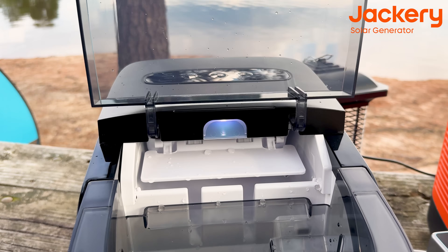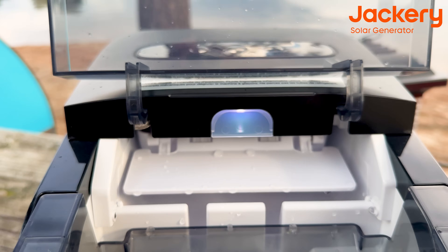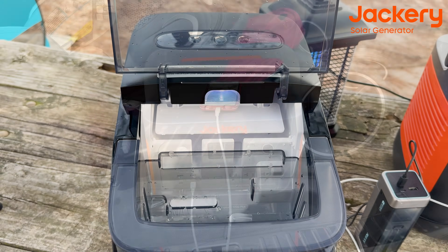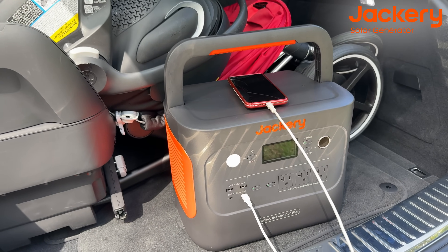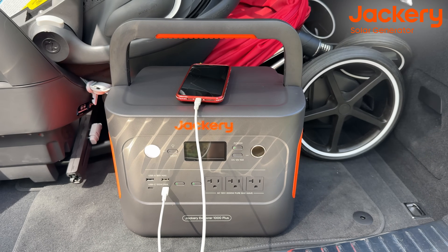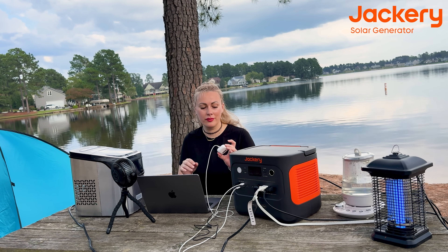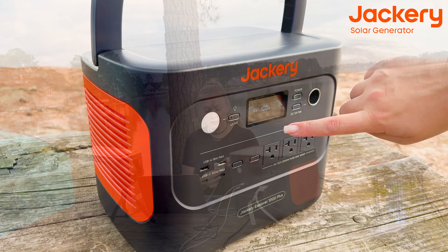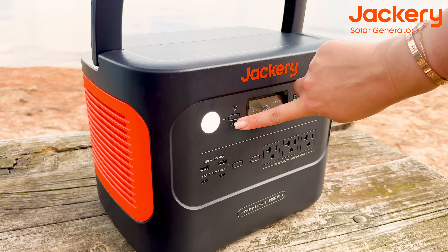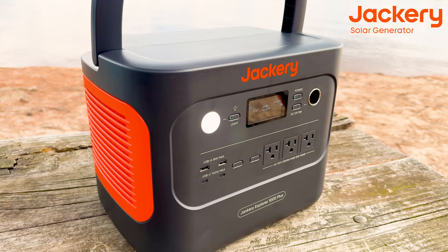If you're ever in that situation, consider carrying a power station with you. If you're stuck for an extended period, you can use the station to power lights. And here's another example — if it's already night and you have no phone reception, you can absolutely use this power station to power a light or send the SOS signal that this machine can send. This power station can basically save a life.